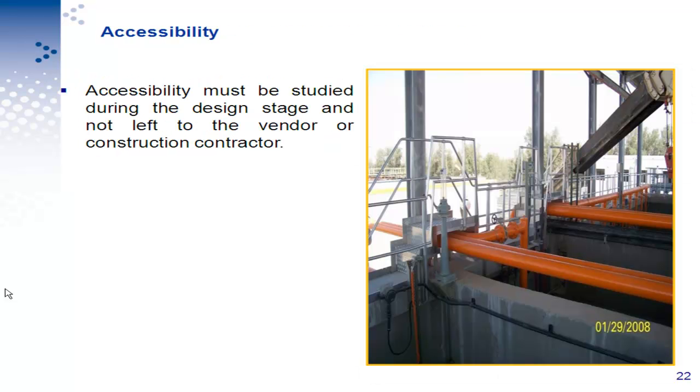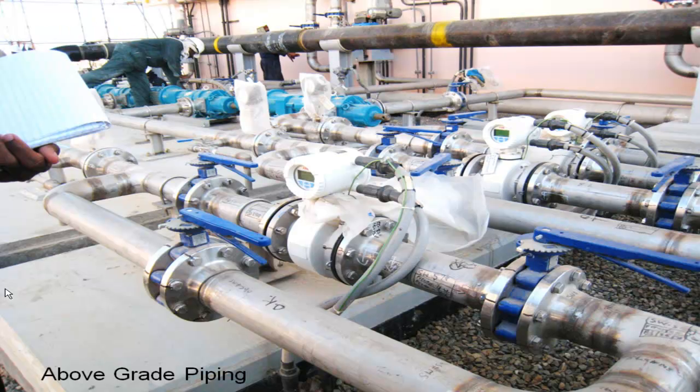Accessibility — you can see an air pipe running on top of a walkway. It is important to consider these things from the early stage of design, not to leave it to the contractor or vendor. In our plant, we left part of the design to the vendor and it was not reviewed carefully, and we ended up with catwalks on top of equipment just for accessibility. In another example, vendor-designed piping was spread all over the ground, making it very difficult to access a valve without stepping over all the piping.